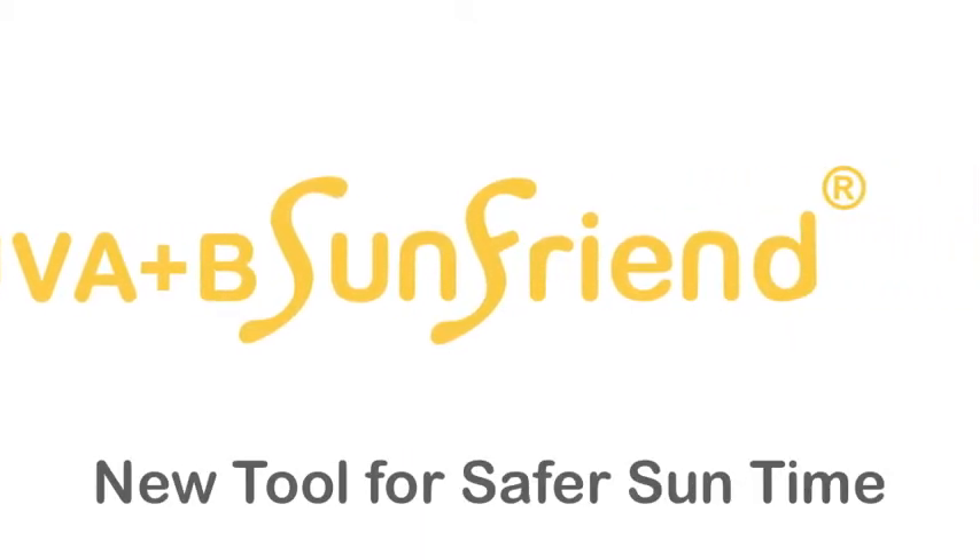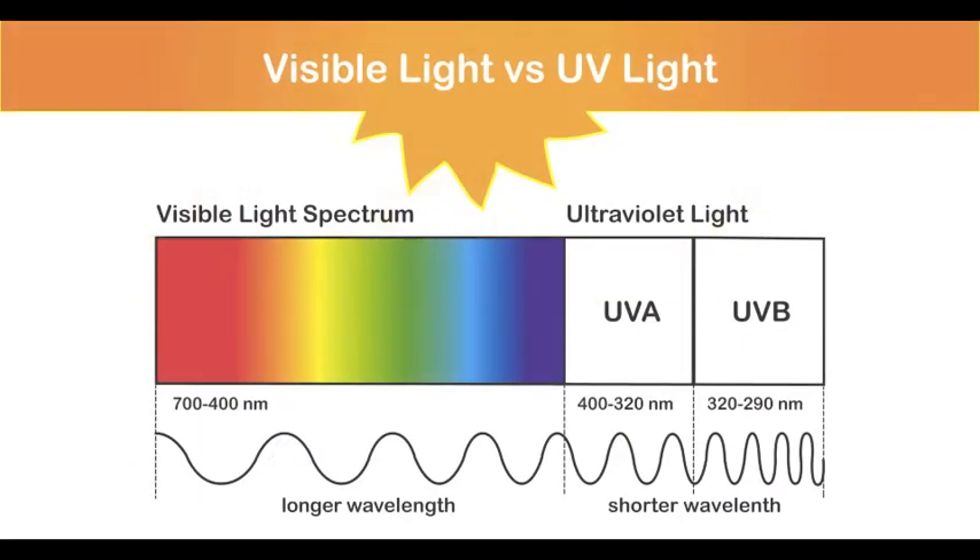Introducing a new tool for safer sun time. Ultraviolet radiation, known as UV, is part of the light spectrum that reaches the earth from the sun, a staggering 150 million kilometers away. Unlike visible radiation, UV is invisible to the naked eye.